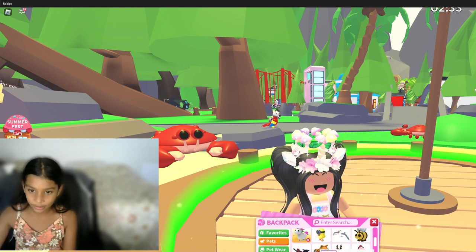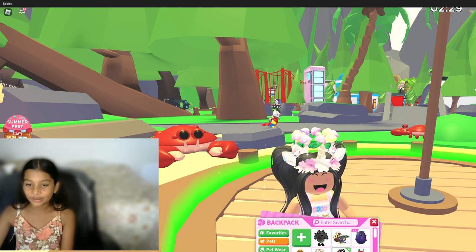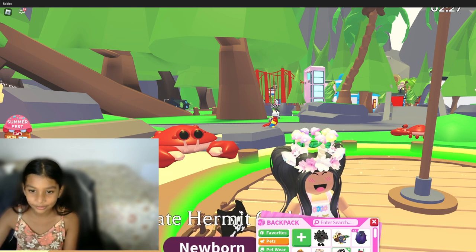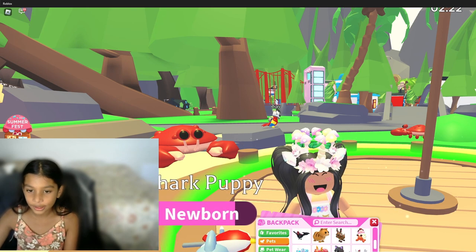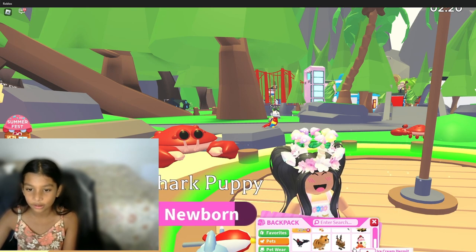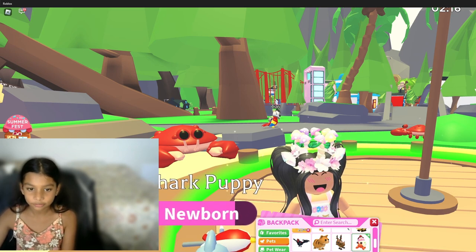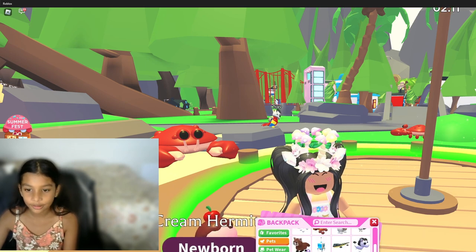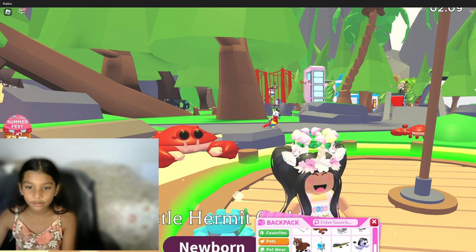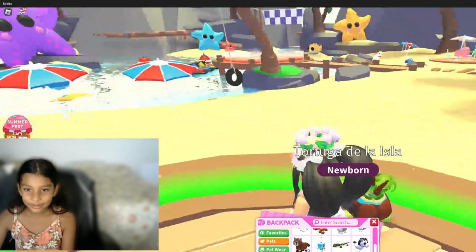Okay guys, I'm gonna show you the other pets while I wait. There's a pirate hermit crab, a shark puppy, and I don't really have all of the pets from the update but I have a lot. I have an ice cream hermit crab, then a sandcastle hermit crab, and a tortuga de la isla.